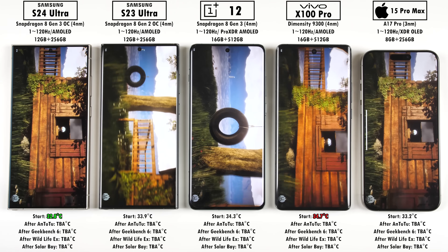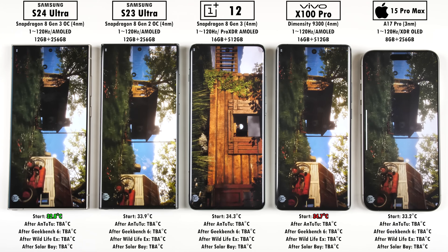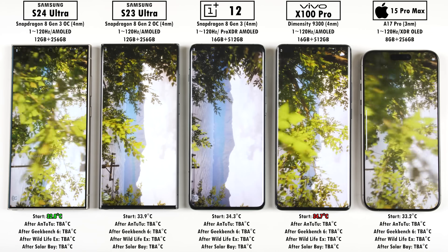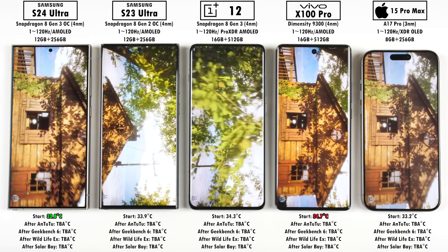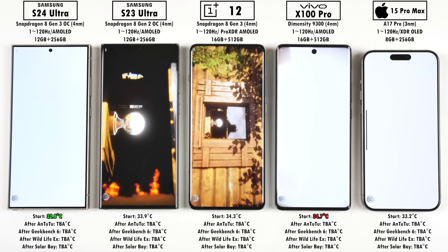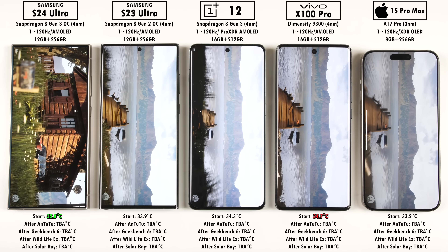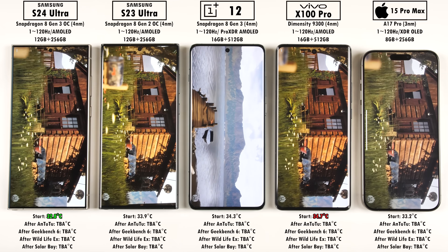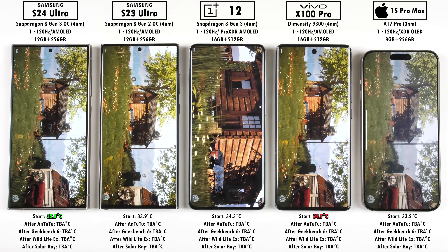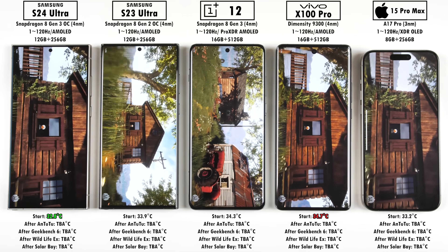The first benchmark is Antutu version 10. As many have stated, you can't really compare iOS to Android devices in Antutu, since Android uses OpenCL, GL, and Vulkan while iOS uses Metal API. However, scores are now pretty comparable with version 10, since it has been more optimized in terms of CPU, memory, and user experience. The other three benchmarks we'll run later are fully cross-platform comparable.